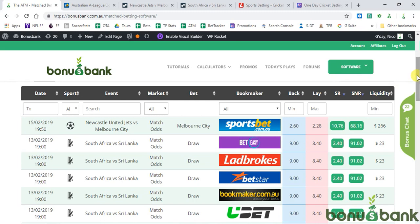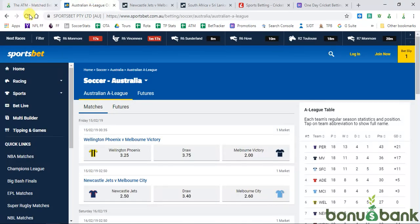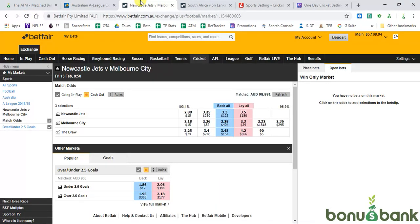You can see here on the ATM we've got this huge arb at Sportsbet — Melbourne City at 2.6 at Sportsbet and 2.28 delay. I'll just show you that that's actually accurate. We've got Melbourne City at 2.6 and they've gone to 2.3 delay now. They've been kind of bouncing around between these two prices.